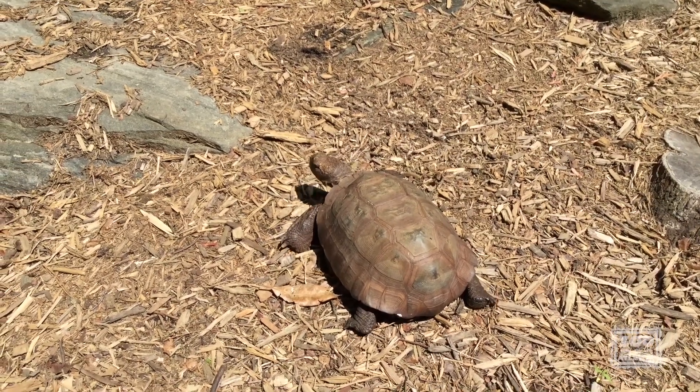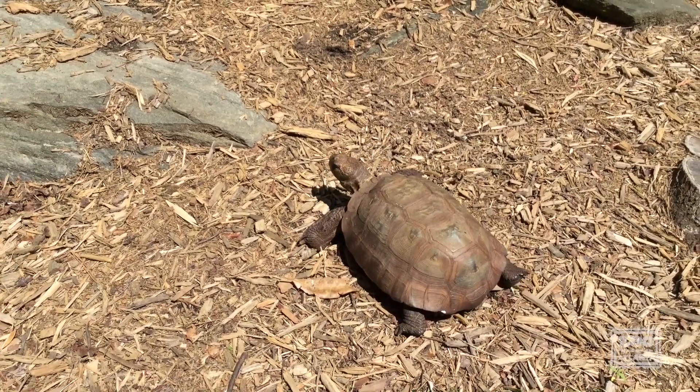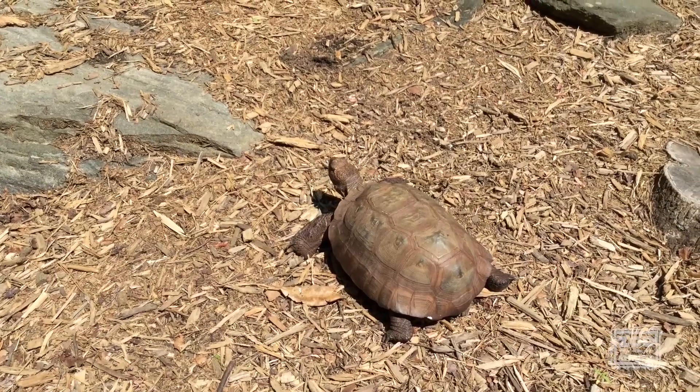So that is a keystone species that you could find right here in Georgia. Thanks for joining us for this edition of Zoo to You. You can find more information on our website at ZooAtlanta.org under the Learn homepage for more at-home resources, and you can join us on any social media with the hashtag OnlyZooAtl.